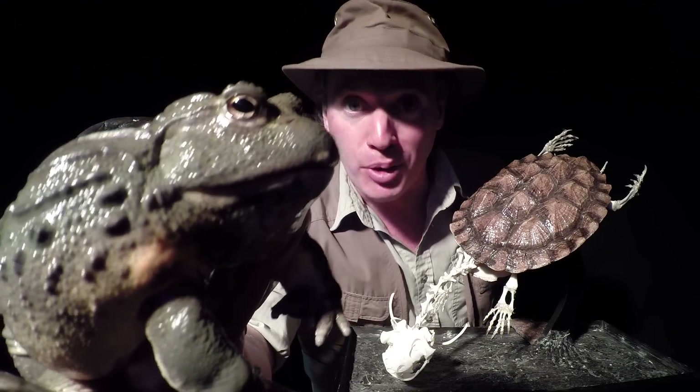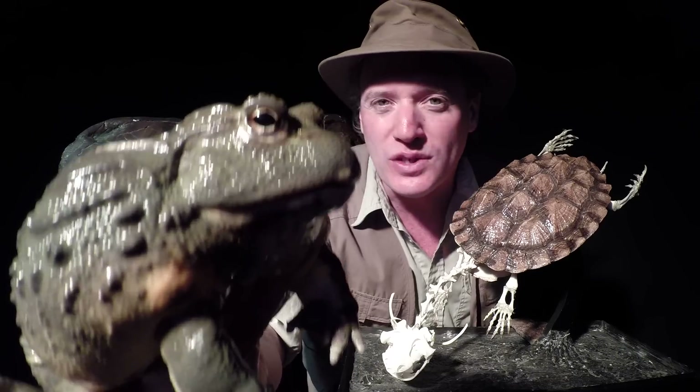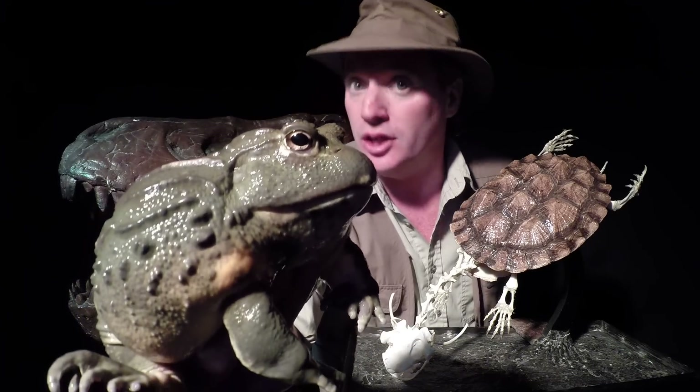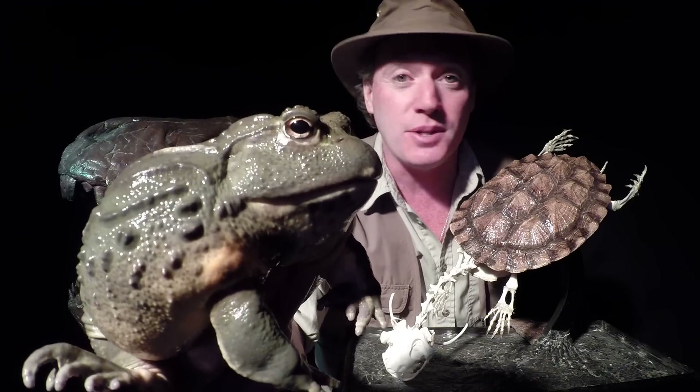I'm holding an African bullfrog, which is one of the largest amphibians on the planet. At a full-grown size, these creatures can grow to be as big around as a basketball. And it's no wonder I have such an interest in herpetology — the study of reptiles and amphibians. These are some of the most successful and most ancient of the animal kingdom.